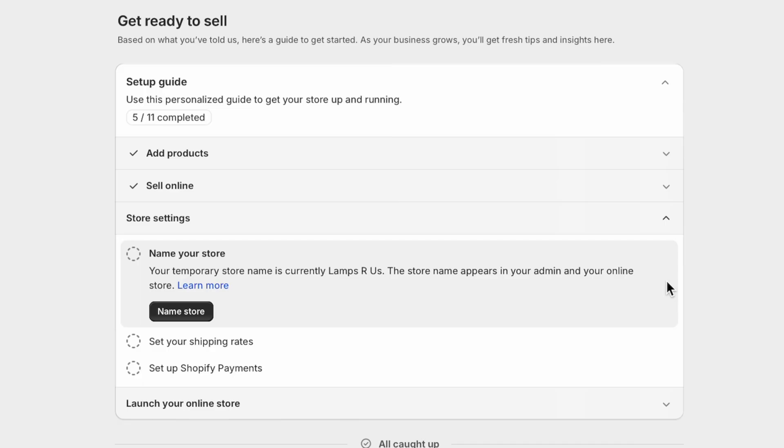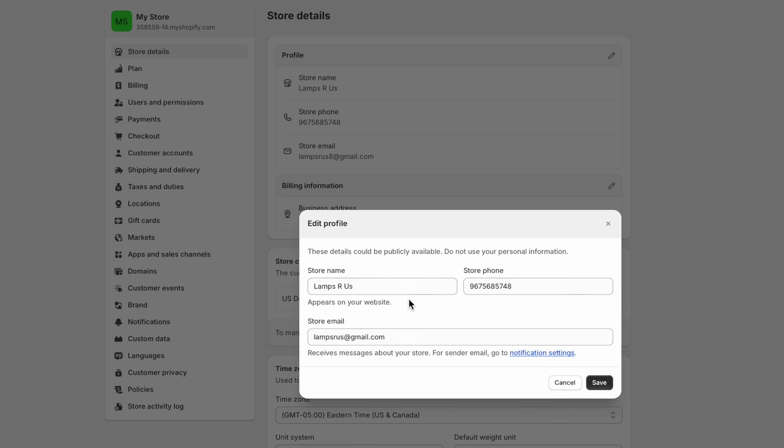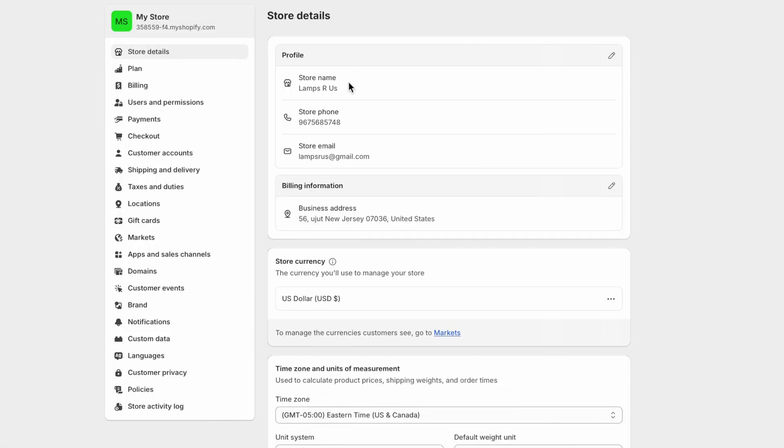Now we're on the third part: store settings. It's time to name your store — put in your store name here. Add your business phone number — do not put in your personal phone number. Add an email address, then press save. You'll also put in your business address and set your store currency. I'm in the US so I'm using US dollar.